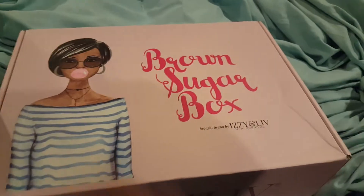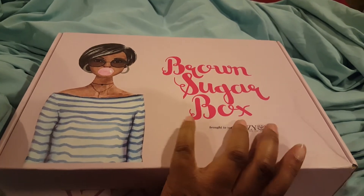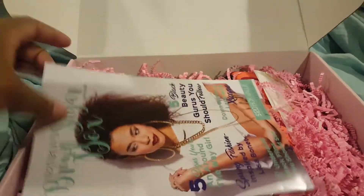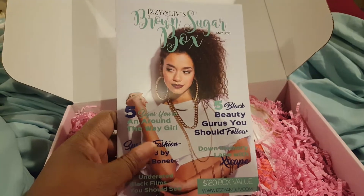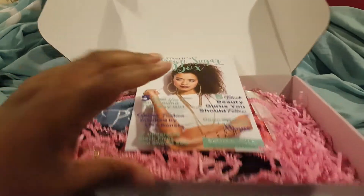Hey YouTube, this is a really quick video of the May unboxing of the Brown Sugar Box, so let's get started. We have our 'Hey Girl Hey' little box saying here.